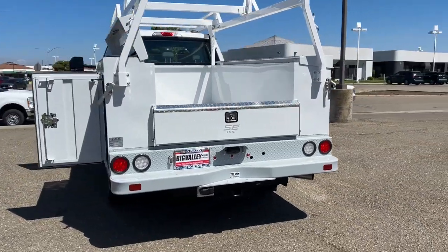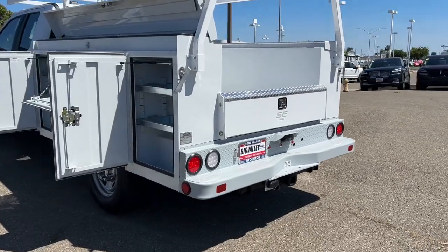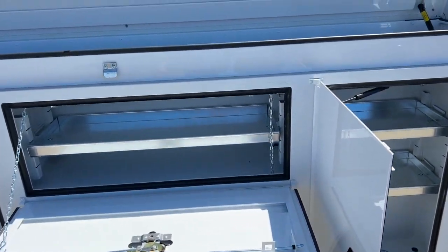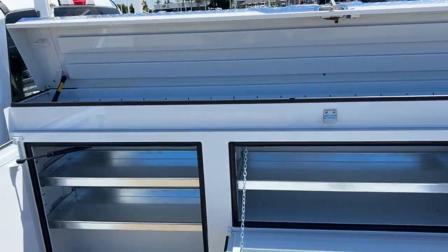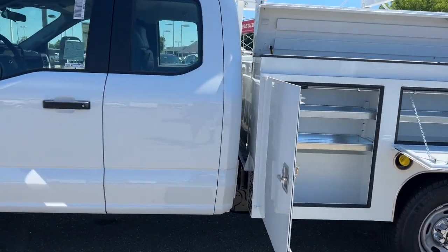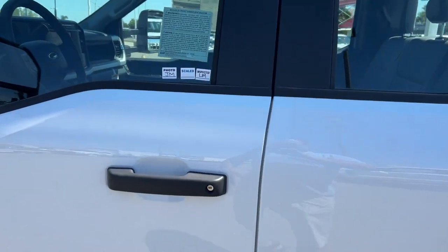The following are some of this vehicle's highlighted options: keyless entry, remote engine start, heated mirrors, backup camera, fog lamps, steering wheel audio controls, alarm, electronic stability control, intermittent wipers, and split bench seat.